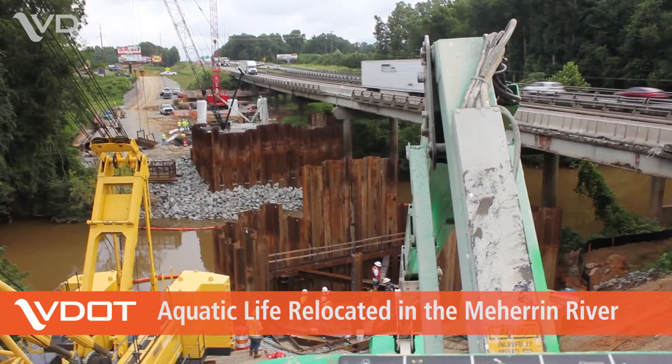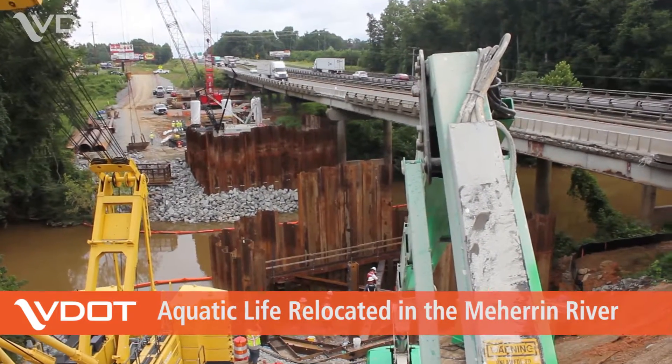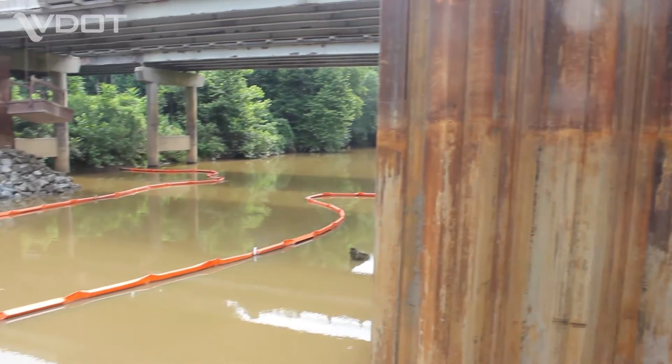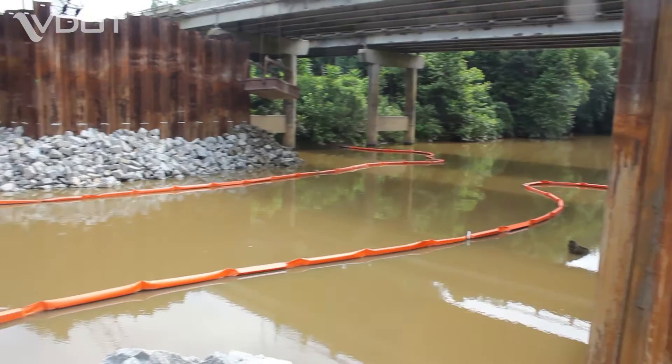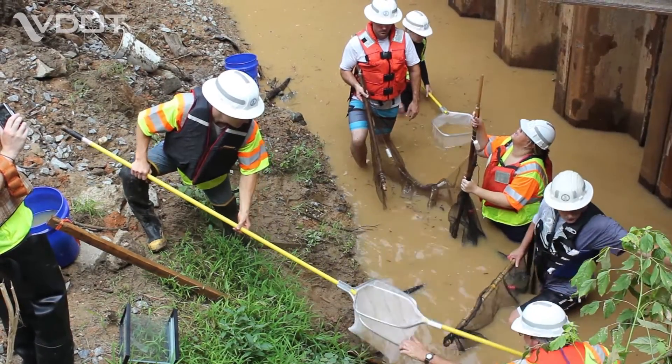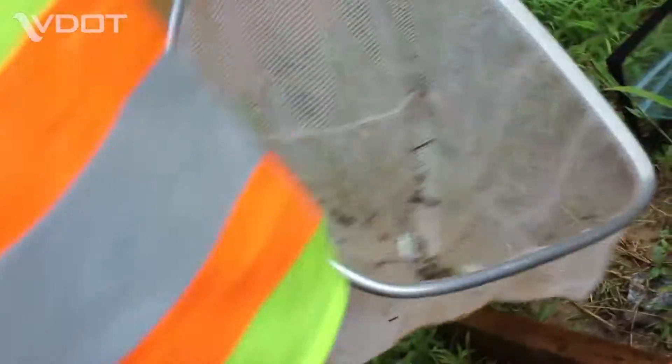Construction on the I-95 bridge replacement project over the Maharin River has reached a point where new in-stream bridge piers must be installed. But before the new cofferdams can be erected, VDOT environmentalists must ensure the safety of aquatic life living in the project limits.